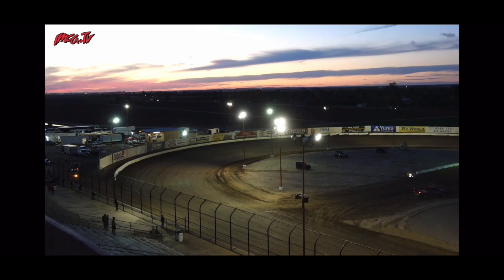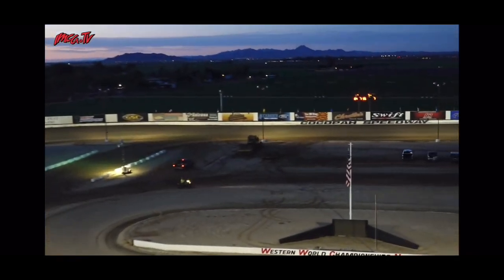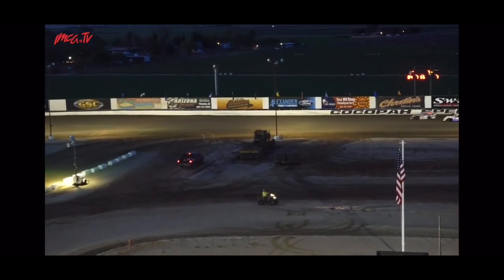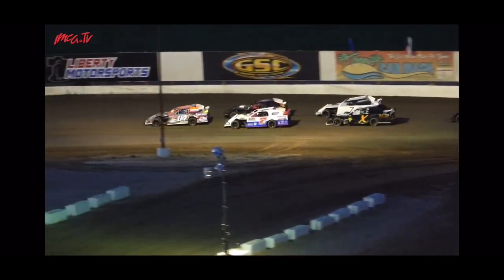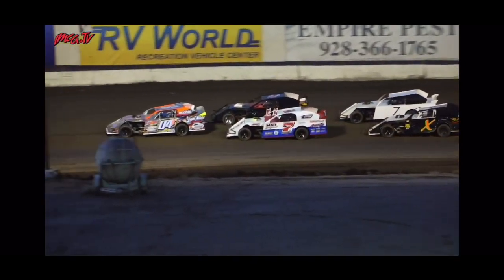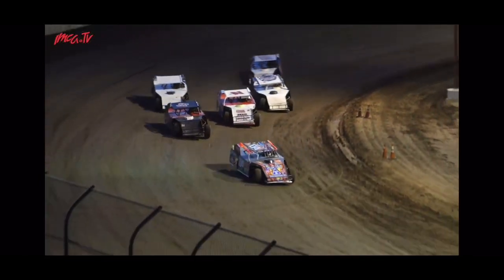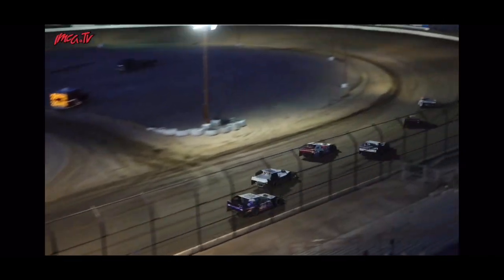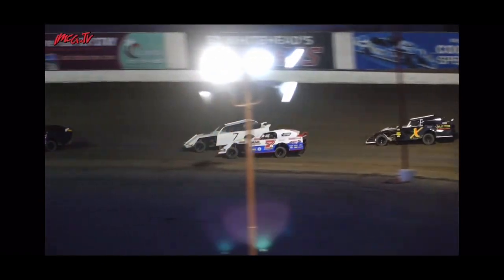It looks like we were able to get one lap in, so seven laps remaining. They're going to run into the Delaware double-file restart position down the back straightaway. Josh Cordova will be out front all by himself, two-by-two right behind him. Cordova leads the field back to green on the point — he's on the hammer and we're back underway, leading the field through turns one and two.